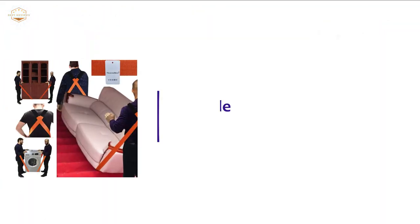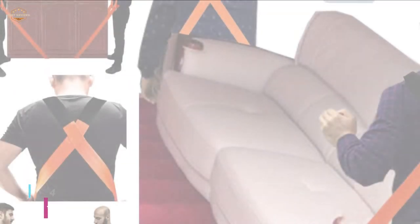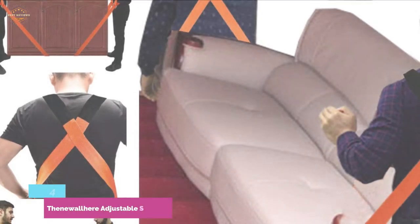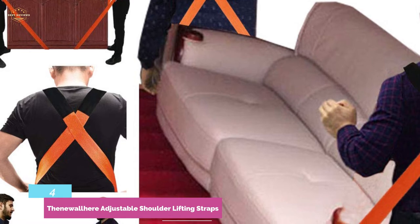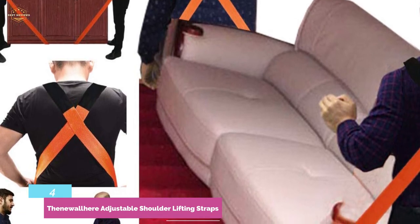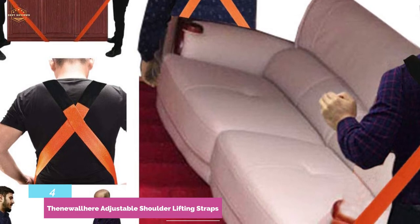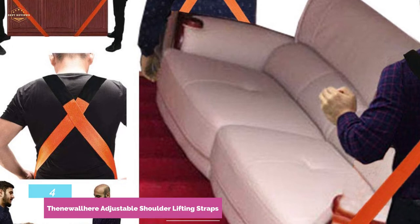Here is item number 4: the Newell Here Adjustable Shoulder Lifting Straps. The straps are fully adjustable and each strap's original length is 18 feet, which can be adjusted from 8.2 feet to 15.1 feet when used. Offering two methods of moving: arm lift and cross carry. Besides saving time, it can also reduce back pain. Ideal for moving, carrying, and lifting large or even heavy items.